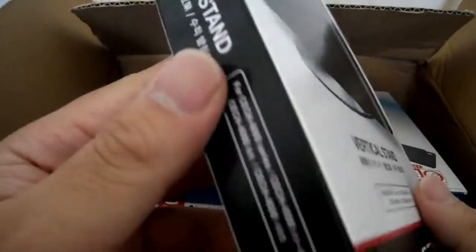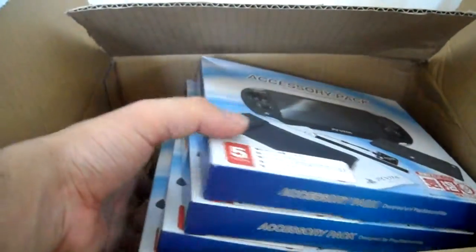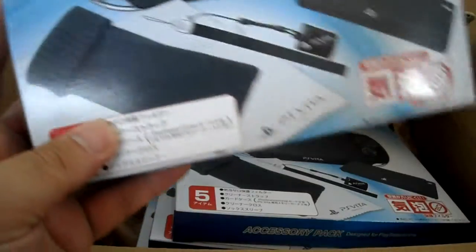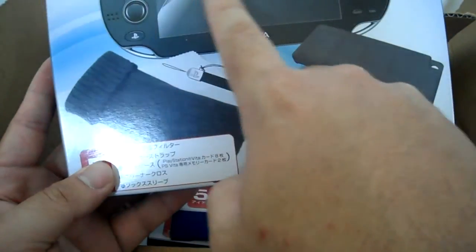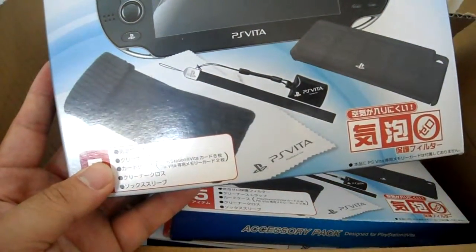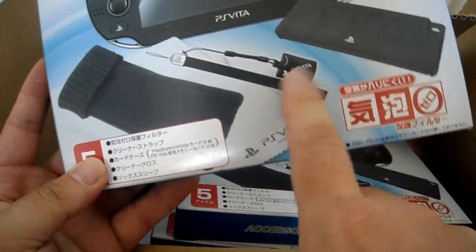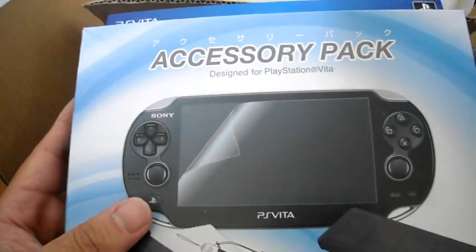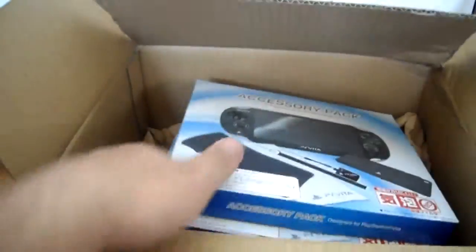I could have got this at my local Fry's for $9, but I didn't see that it was on sale. I also got four of these PS Vita accessory packs. These are pretty cool — it comes with a sock that you can put the Vita in, a couple of screen protectors, an official strap with a cleaner, and a game card holder. These were pretty cheap; I guess they were on sale.